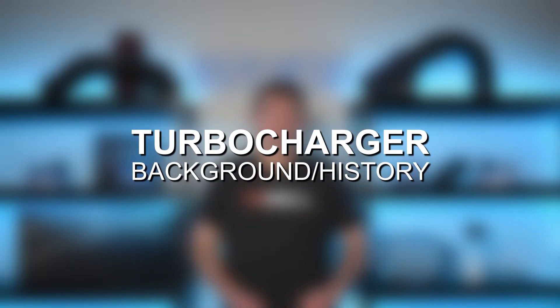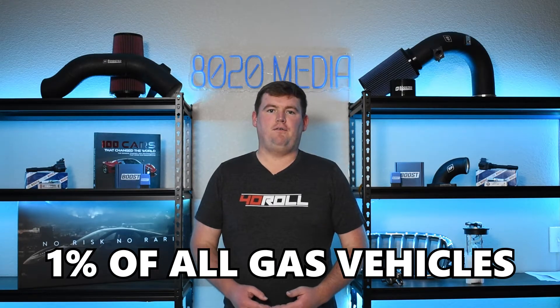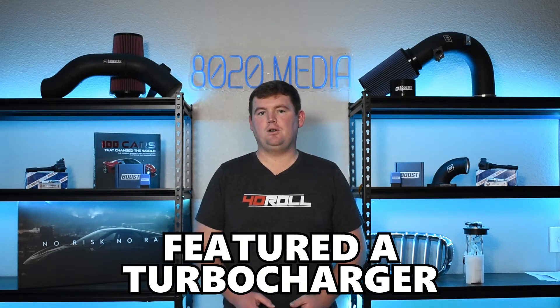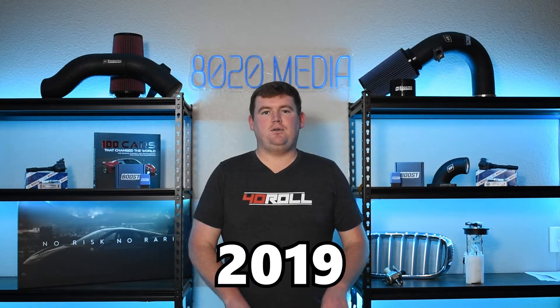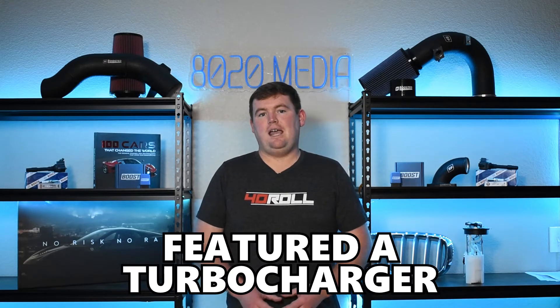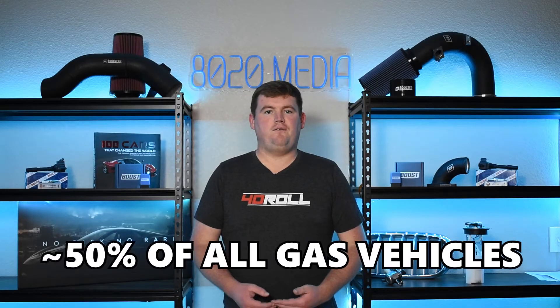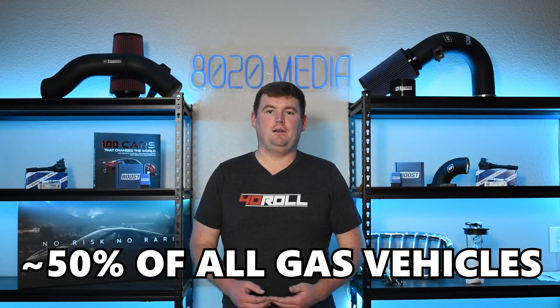Turbochargers used to be relatively uncommon technology in the gasoline automotive world. Looking back to the year 2000, only about 1% of all gasoline cars produced featured a turbocharger, compared to about 35% of all gasoline passenger vehicles in 2019, and in 2024 moving into 2025 model years, that number is likely closer to 50% or even a little bit higher.